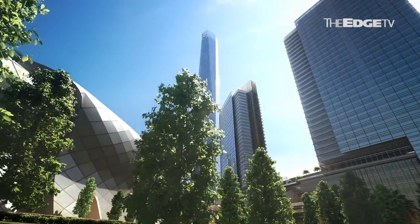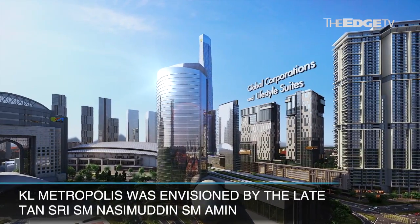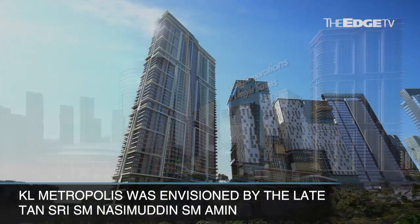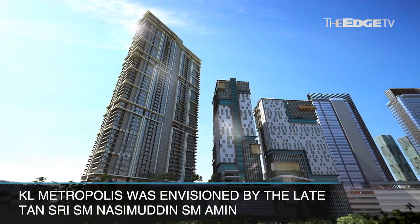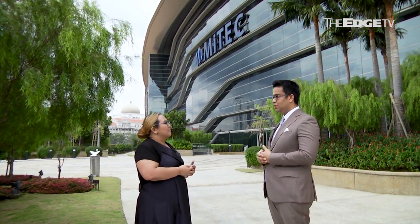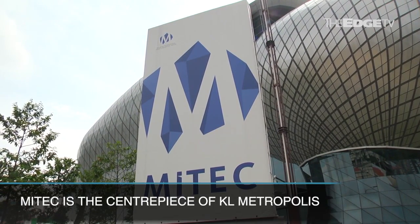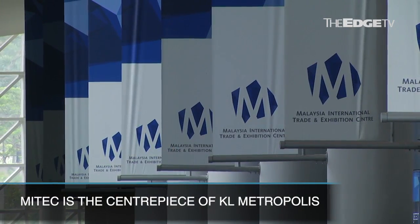KL Metropolis was envisioned by our late founder, who worked closely with the government. The government wanted to have the largest international trade and exhibition centre, which is MyTech. So KL Metropolis is home to MyTech, and MyTech is actually the centrepiece of the whole KL Metropolis development.